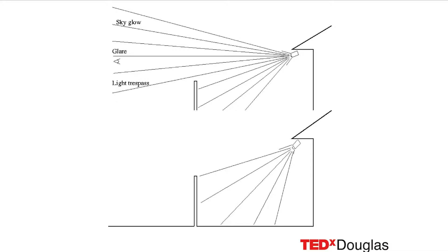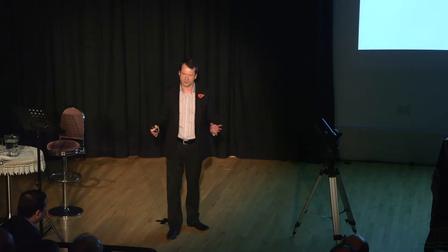The Institute of Lighting Professionals is a body in the UK, and this really shows what the three main problems are with uncontrolled, inappropriate light. We end up with a sky glow effect — that could be light shining directly into the sky. We could end up with glare, where the light's shining straight into your eye, making it difficult to appreciate what's behind it. Or we've got light trespass, where the light is perhaps shining over a garden fence into the neighbour's garden where they don't actually want it. It just becomes quite wasteful.